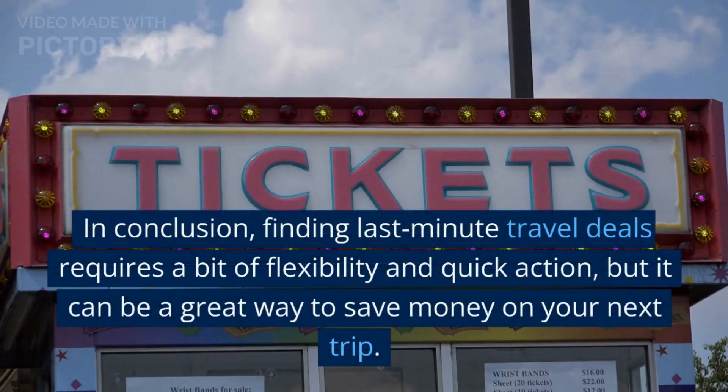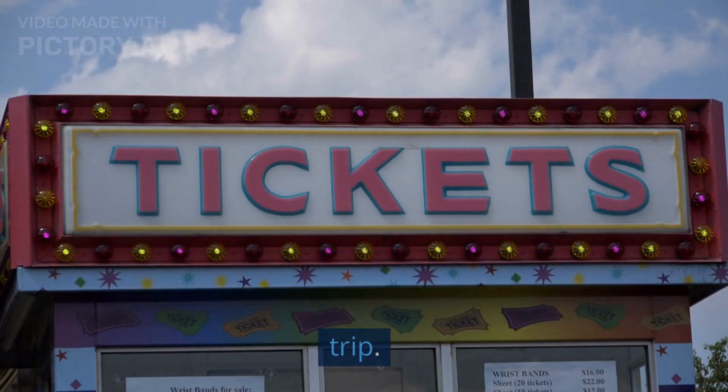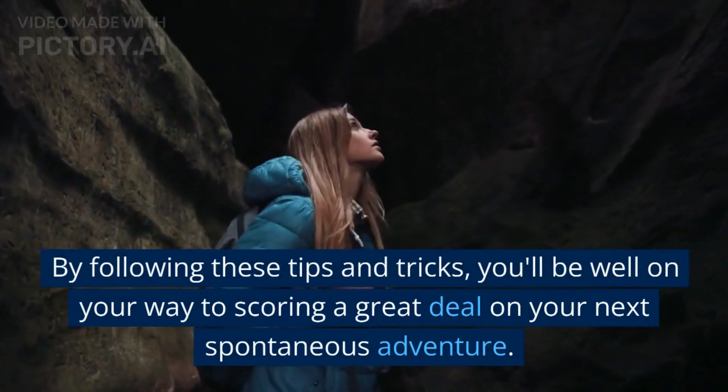In conclusion, finding last-minute travel deals requires a bit of flexibility and quick action, but it can be a great way to save money on your next trip. By following these tips and tricks, you'll be well on your way to scoring a great deal on your next spontaneous adventure.